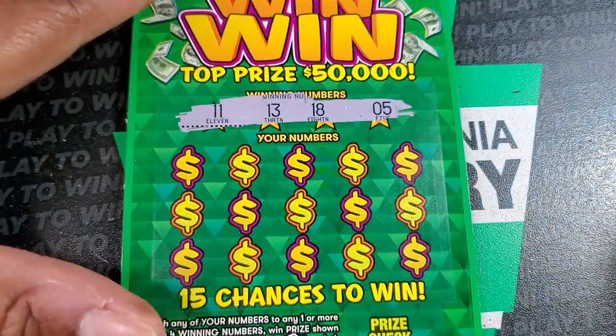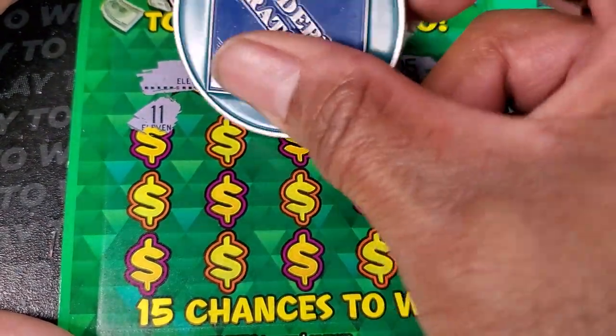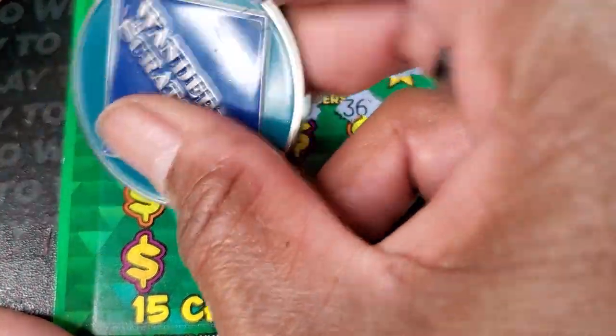All right, ticket 10. Our winning numbers are 11, 13, 18, and 5. We start off with an 11 — oh! Then single 1, 20, 36, and 12. Wasn't expecting that out the gate.